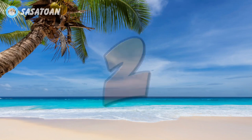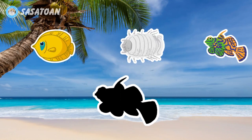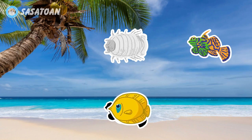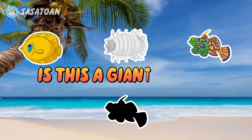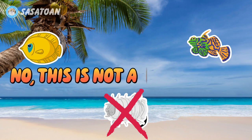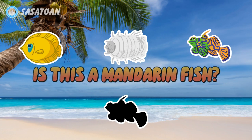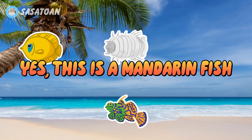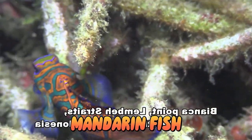Number two. What animal is this? Is this a blood-cheeked butterfly fish? No, this is not a blood-cheeked butterfly fish. Is this a giant isopod? No, this is not a giant isopod. Is this a mandarin fish? Yes, this is a mandarin fish. Mandarin fish.